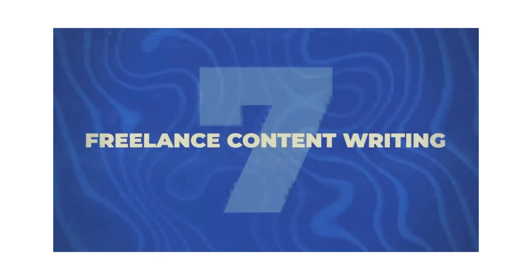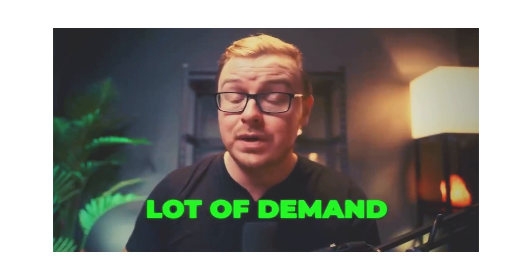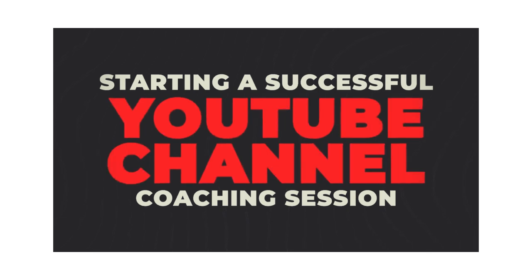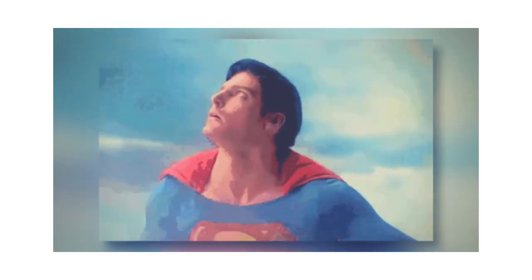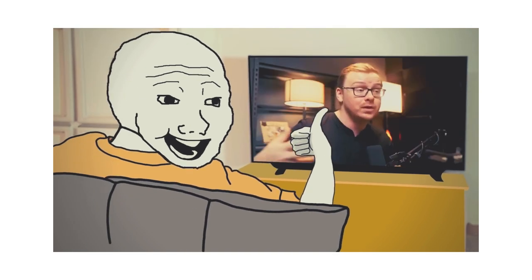Next is freelance content writing, which could include writing scripts for YouTube videos. There is a lot of demand for people with script writing skills for YouTube. I coach YouTubers on how to get more views and make more money, and one of the most common complaints I hear is they can't find a script writer. I have script writers who help me research and write these videos, and I get comments all the time about how much higher quality my content is than others in my niche — because I have a whole team helping me research.